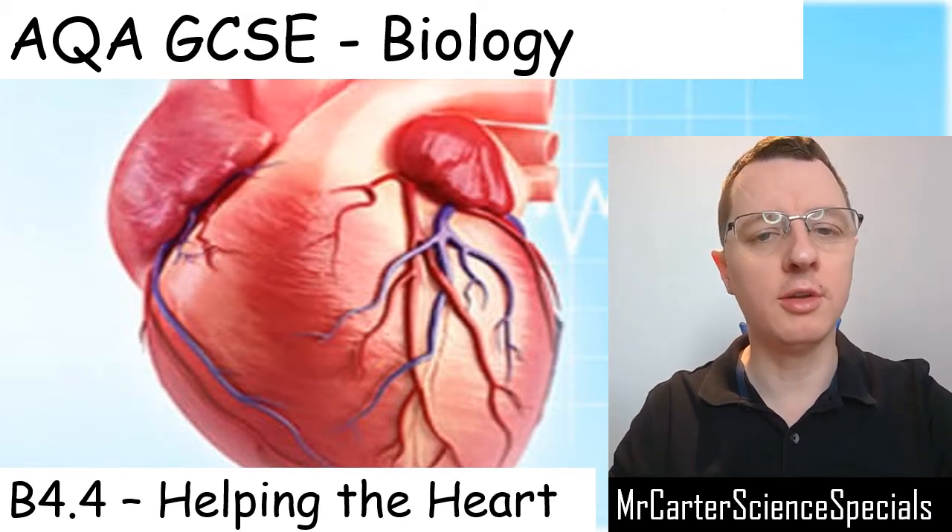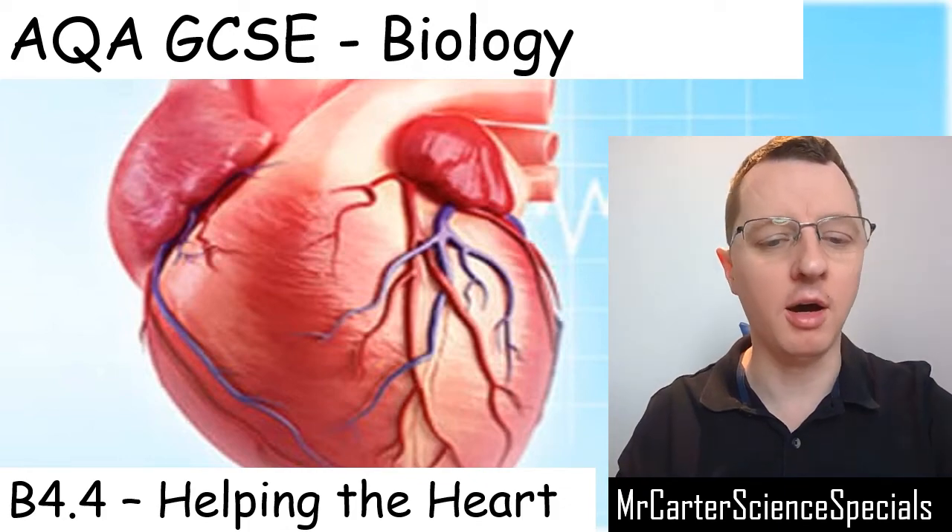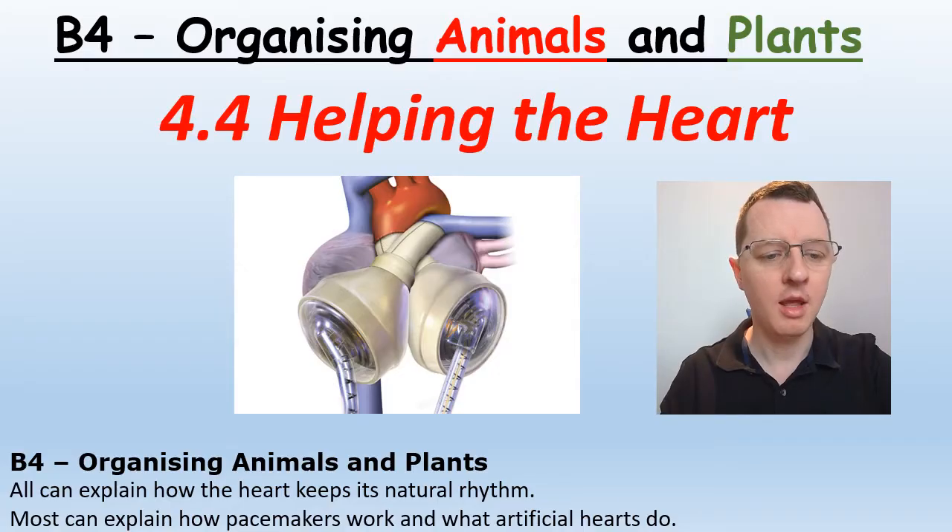Hello and welcome to another Mr Carter Science Special. In this video we'll be looking at how to help the heart. By the end of the video you'll be able to explain how the heart keeps its natural rhythm, how pacemakers work, and what artificial hearts do.